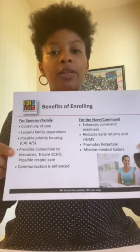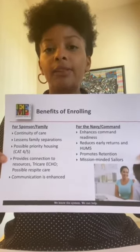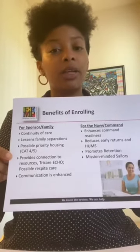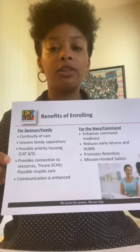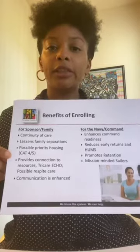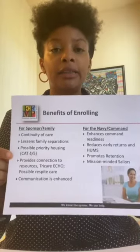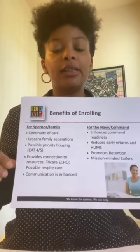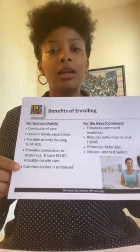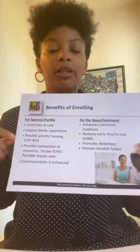TRICARE Echo and Navy Respite are also benefits. TRICARE Echo is a subsidy program to TRICARE Prime and Select. It traditionally covers benefits not covered under TRICARE Prime or Select, such as ABA services, in-home nursing, or durable medical equipment. Navy Respite offers up to 40 hours of in-home care. It allows the service member or primary care provider to take time for themselves. Navy Respite provides relief for the primary provider, and if everyone inside the family is being taken care of, communication will also be enhanced within the family.